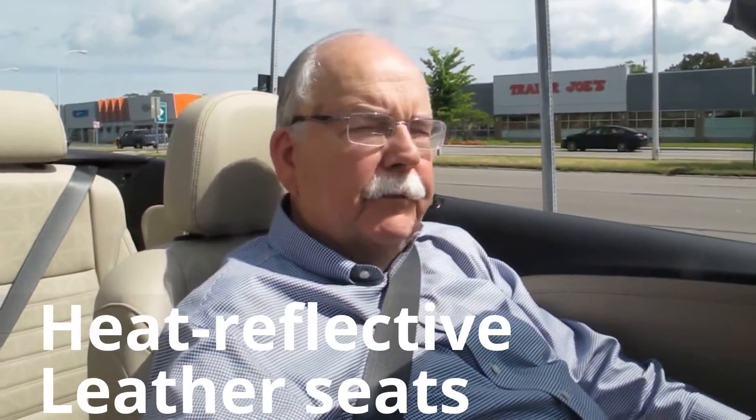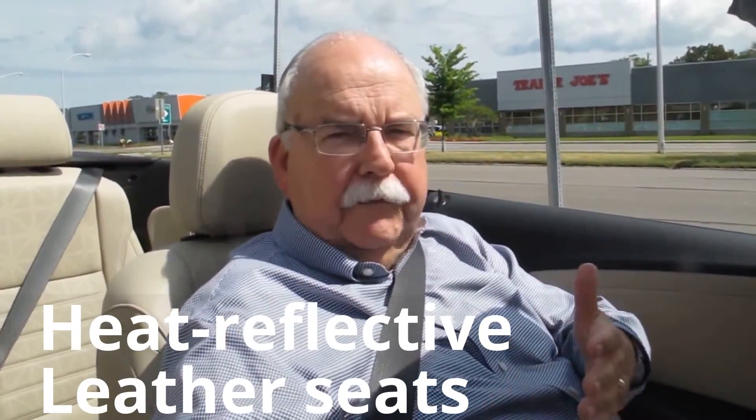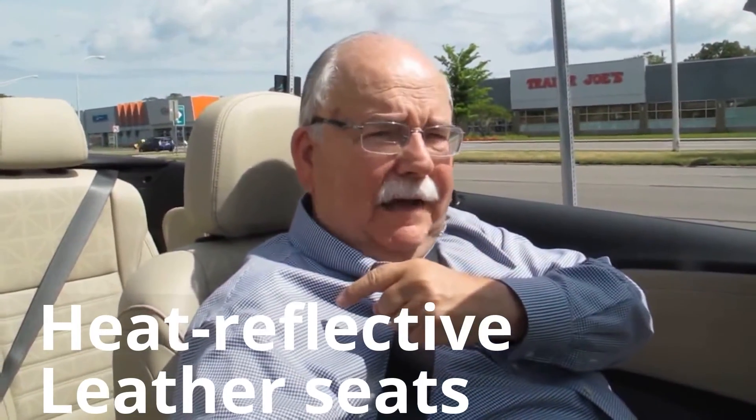The seats are very comfortable up front — two very comfortable seats, a little tighter in the back. But with the power seat assist, it's easy to get in and out of the back seats. It's a great little feature they have.